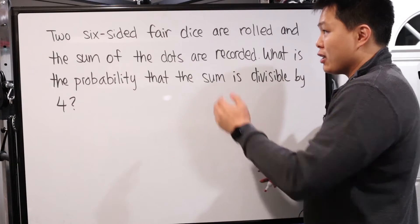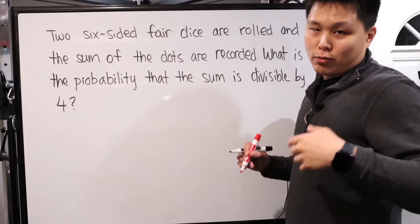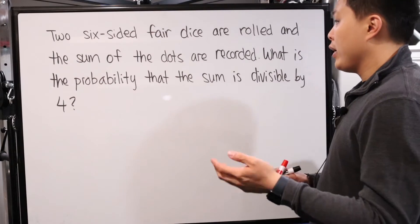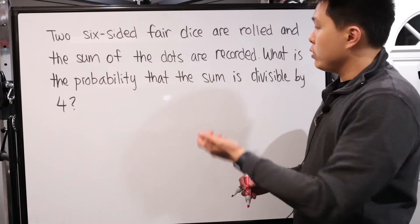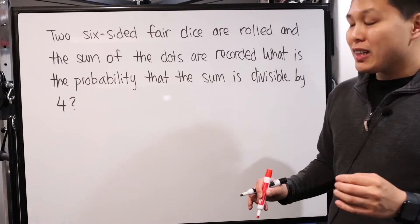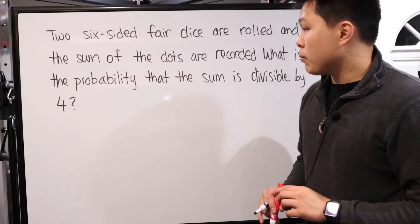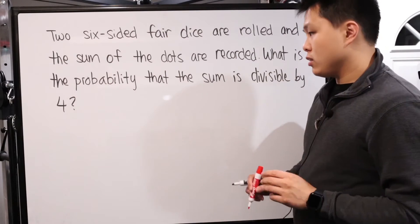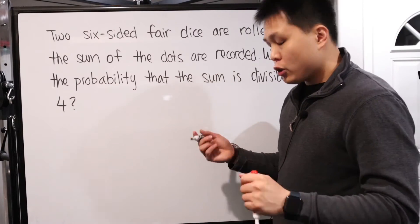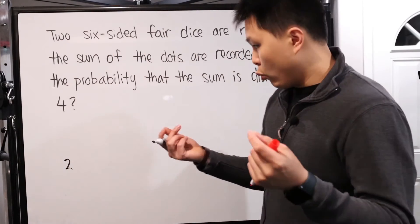For our next problem: two six-sided fair dice are rolled and the sum of the dots is recorded. You have two dice, they're six-sided — one to six. Fair dice, meaning there's no weighting to change the probability. Whatever you roll gets recorded. What is the probability that the sum is divisible by four? Assuming we don't know the formula, let's brute force it.